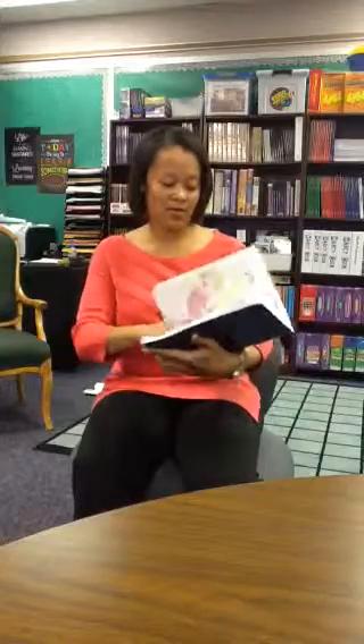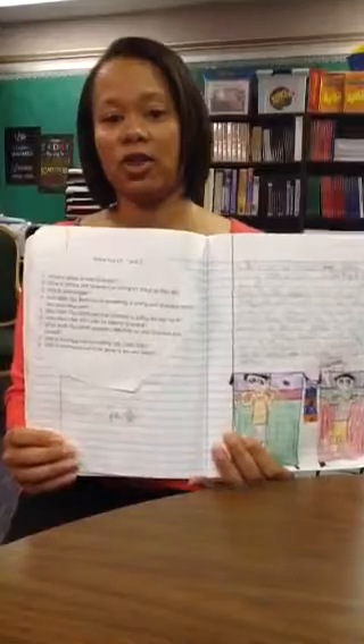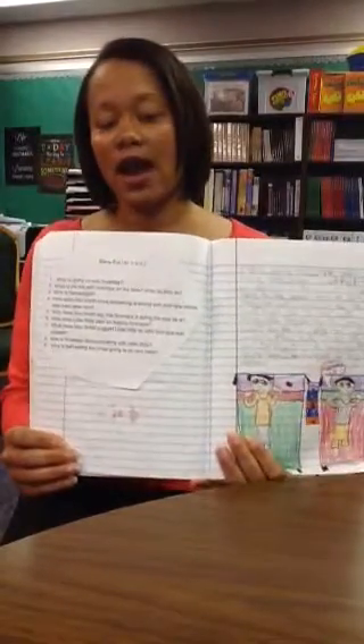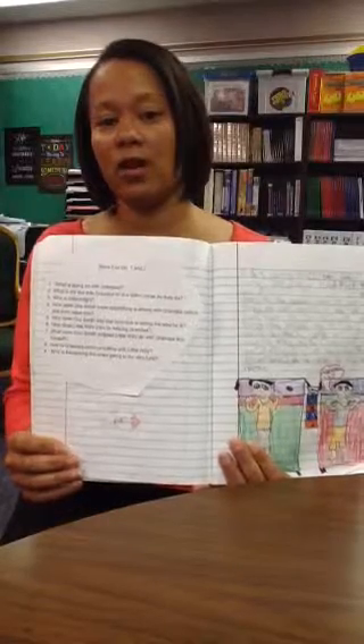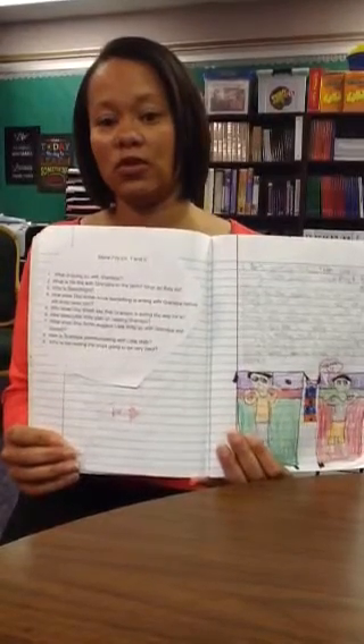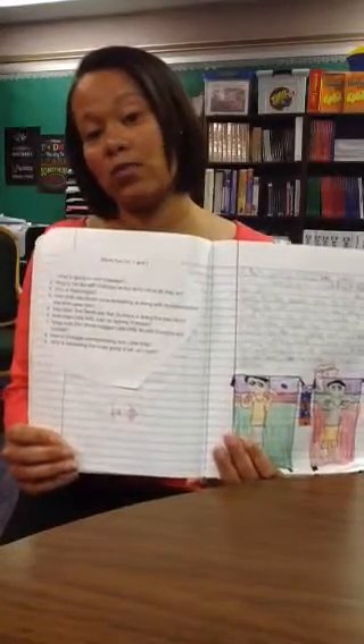For instance, one of my students is reading Stone Fox. As you can see, I have these questions here for her first two chapters. I just went through the book and wrote questions I thought would be relevant to those first two chapters. I met with them, gave an overview of the book — Stone Fox — and then after the overview, I had them go and read their two chapters on their own.